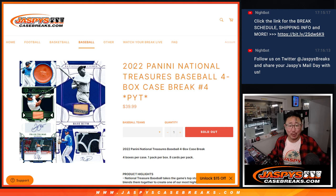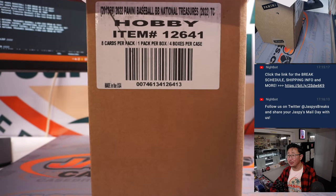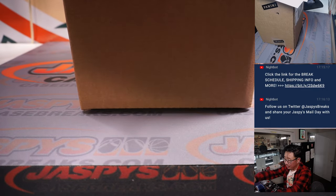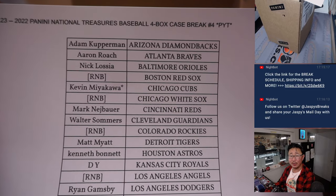Hi everybody. Joe for Jaspi's CaseBreaks.com. Happy Wednesday, happy new release day. 2022 Panini National Treasures Baseball, four box pick your team number four. A lot of great stuff here — fresh case, full case. Love this stuff. Big thanks to this group for getting in on it. Thanks for making it happen on a Wednesday, and thanks for spending a bit of your hump day with us.